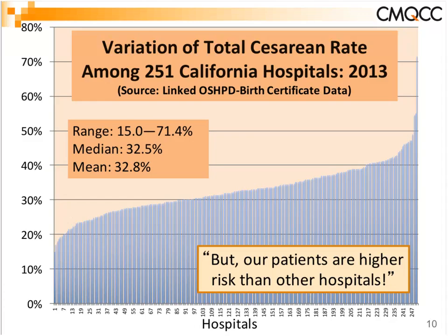We wanted to look at that in California. In our most recent year — 2013 — looking at the variation in total C-section rate among all our hospitals, it ranges from 15% to 71%, at least a fivefold variation. The median and mean rates are pretty similar to national rates, right around 33%. However, total C-section rate is not widely used for quality measurement because it includes all comers — repeats, complications, everything.